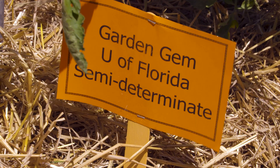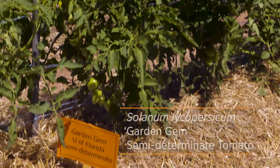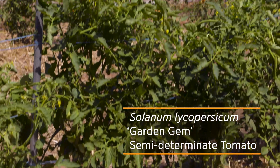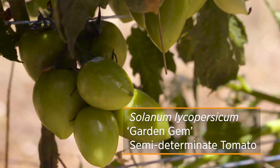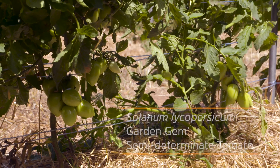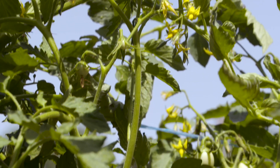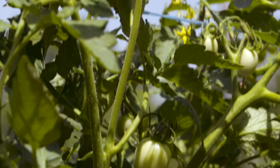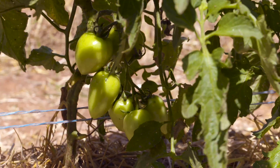The three varieties we have are Garden Gem, which is kind of a smaller, more cherry-sized tomato. It is very flavorful and it's a hybrid. It's been built up to be something like the old heirloom tomatoes from the past, but it will produce a lot better and have a better shelf life. All these varieties are considered to have more shelf life than the old heirloom varieties.